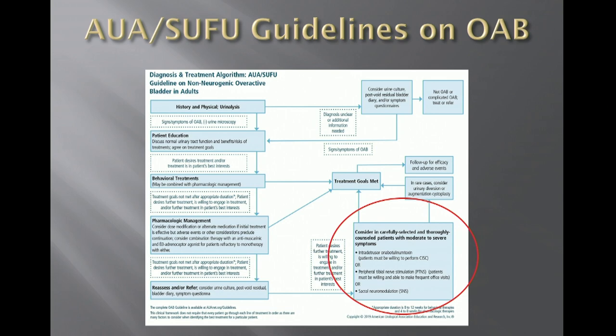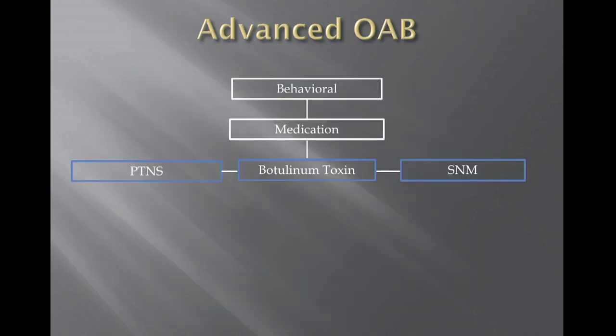These are the patients we have to move into the advanced OAB platform — the different options highlighted there in red and shown here in blue. We're all familiar with these three options. Botulinum toxin, or Onabotulinum toxin A, is an office-based procedure that we can offer to patients if they're willing and able to catheterize themselves, because the main side effect is incomplete emptying and the need to catheterize.